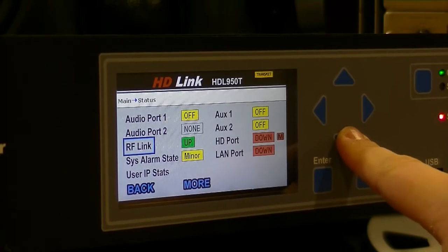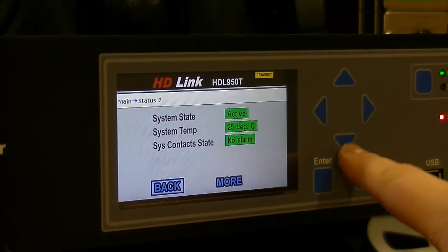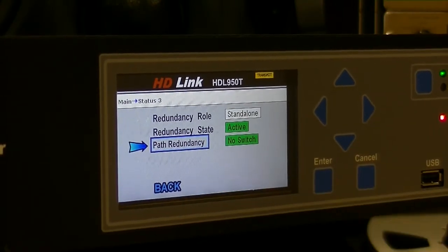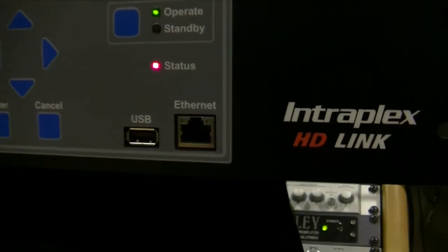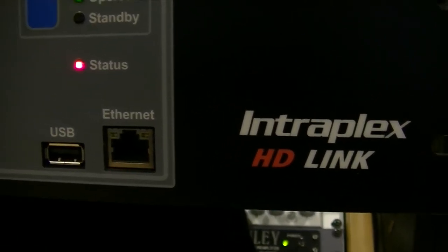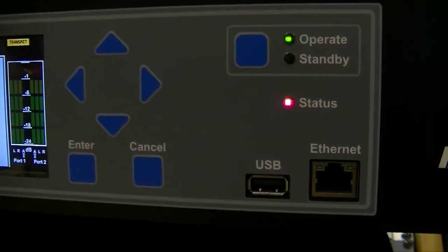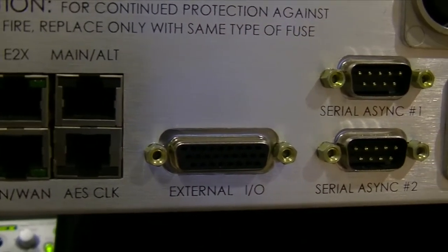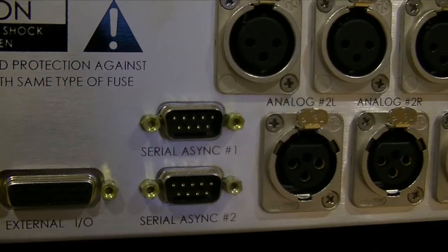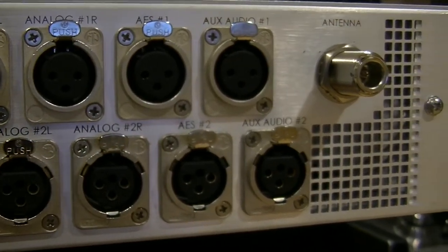This beautiful unit includes an intuitive front panel user interface, advanced web browser interface, and SNMP remote management. One or two stereo program channels individually configured for linear or enhanced Apex audio. Two mono 7 kHz audio channels for SCA, EAS, or other auxiliary audio applications. One, three, or five watts of RF power in 200, 300, or 500 kHz RF channels. Two integrated Ethernet ports for control, monitoring, backup streaming, and HD radio E2X data transport. USB port for saving configurations and updating firmware. User configurable control input and alarm output contacts and analog metering outputs.